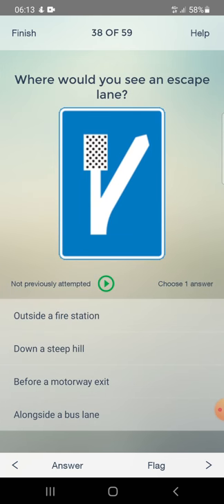Where would you see an escape lane? Options: outside a fire station or down a steep hill. Answer: down a steep hill.